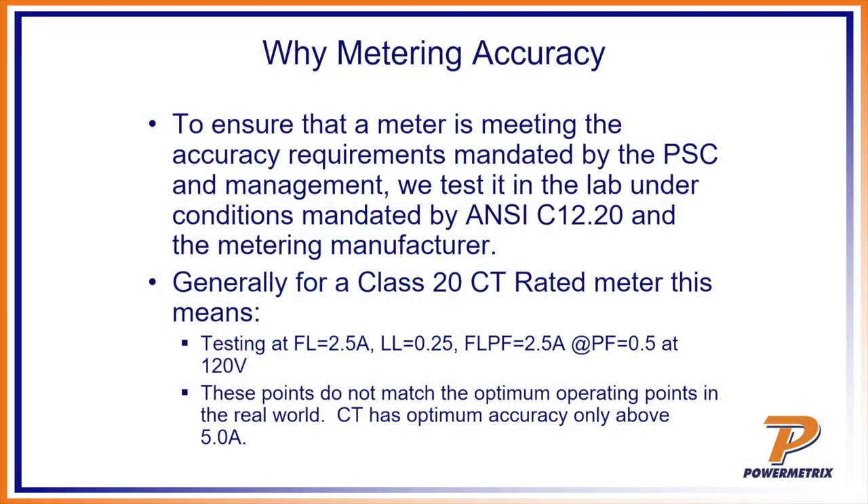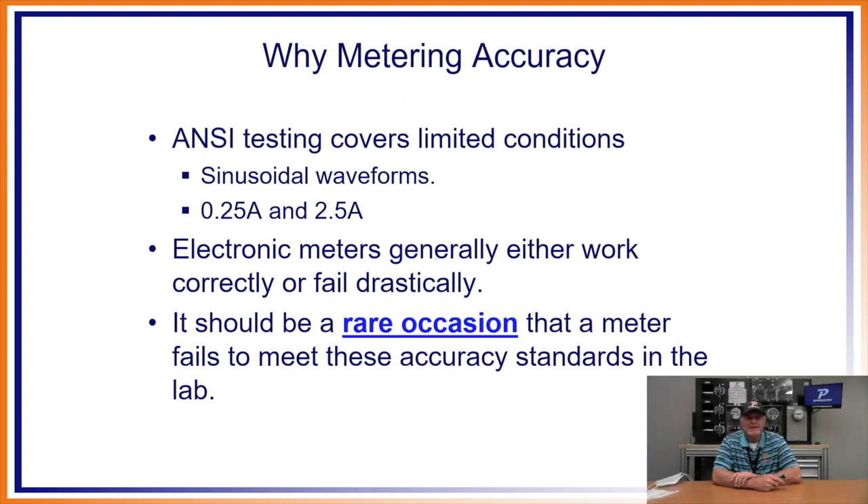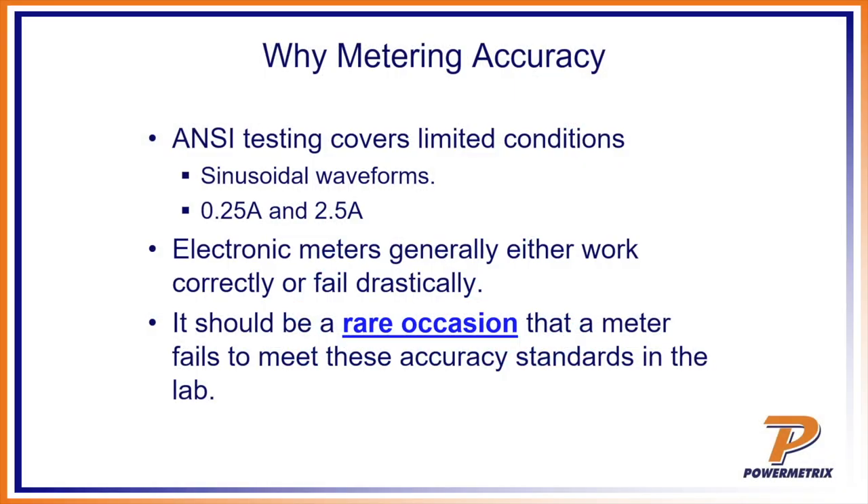These test points do not match the optimum operating points in the real world. The CT is optimum only above 5 amps on the secondary side — these are 305, 405, 605 CTs. So ANSI testing covers limited conditions: sinusoidal waveforms at 0.25 amps and 2.5 amps. This is the ANSI test versus the customer load test we'll discuss shortly. Electronic meters generally either work correctly or fail drastically — it should be a rare occasion that a meter fails to meet accuracy standards in the lab.